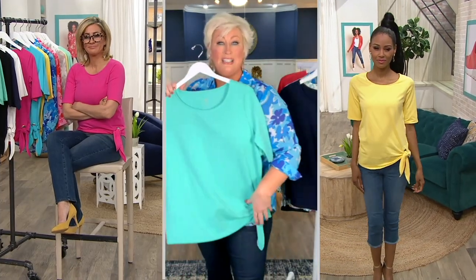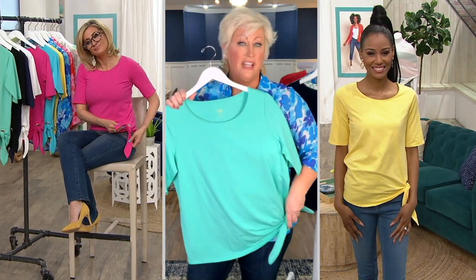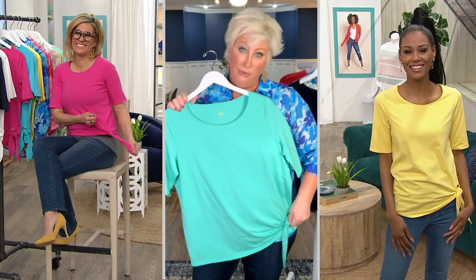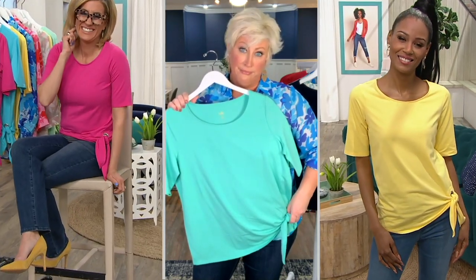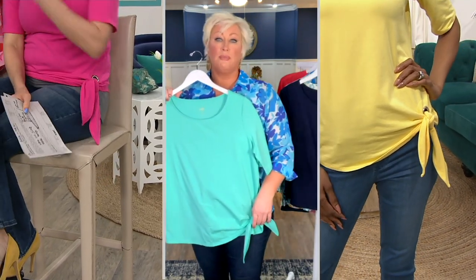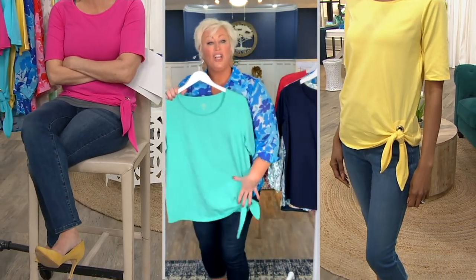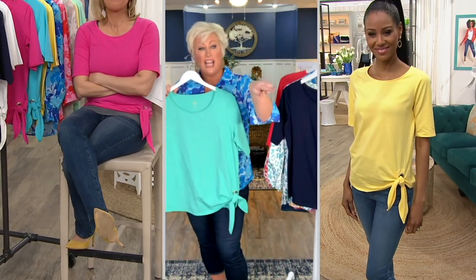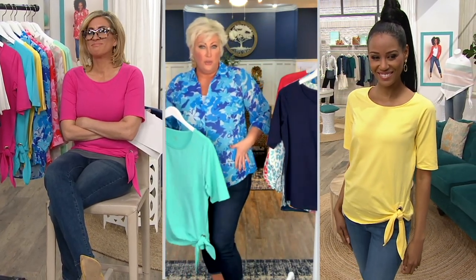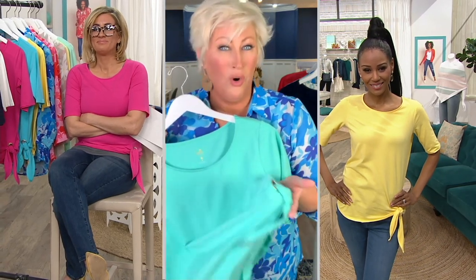Now let's talk about the side grommet tie. Girl, I haven't tucked anything in since 1989. I can't half tuck, full tuck, one-fourth tuck — I'm not tucking nothing. But I like that look. You're looking at it on Katia now and it just gives you that little attitude. We've built that in for you so you can have that half-tuck look without even having to fuss with it or worry about it.